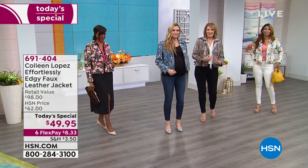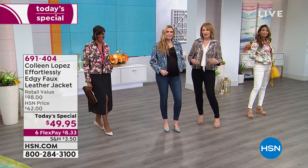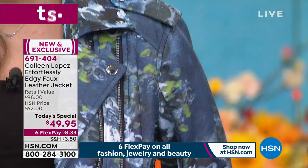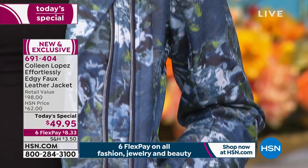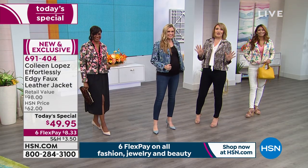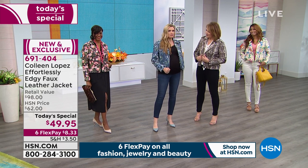That's why we call it our effortlessly edgy jacket — because it really is. In fact, our effortlessly edgy moto jacket was featured in a big magazine recently in a little spread. They had two of our jackets in there. People love these jackets. There's a buzz about them. They're so stylish.